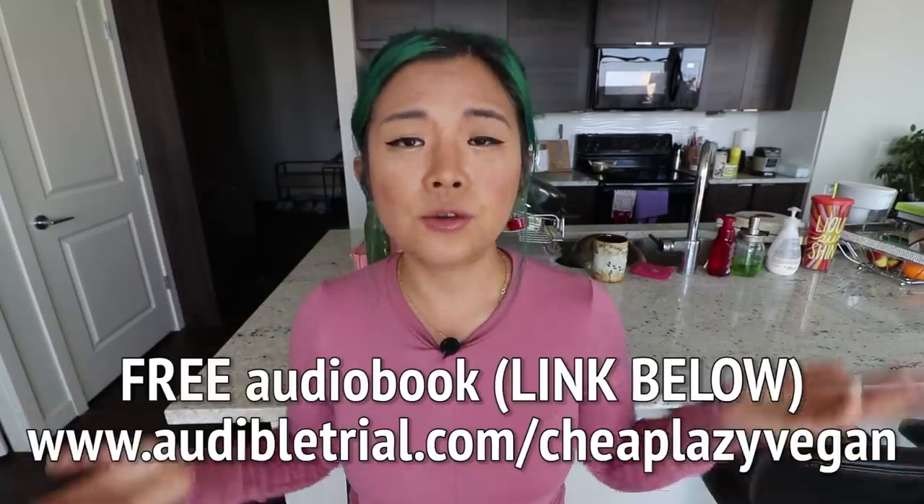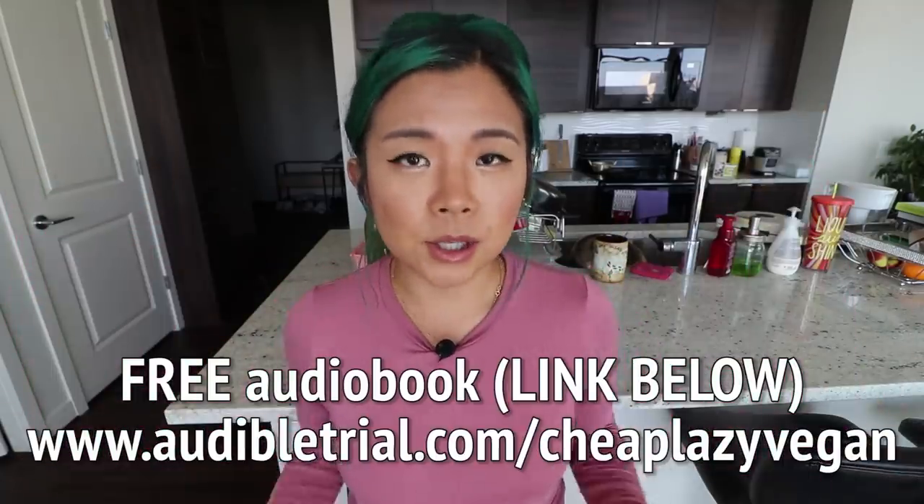That's it for my three budget-friendly and easy vegan recipes! Let me know what you think in the comments below. If you enjoyed this video, please give it a thumbs up. If you're new to the channel, don't forget to subscribe. And don't forget to get yourself that free audiobook through Audible — link is down below. Thank you so much for watching and I'll see you in my next video. Bye!